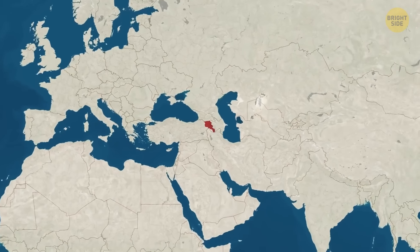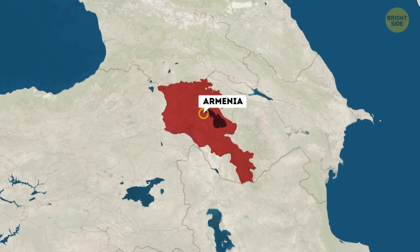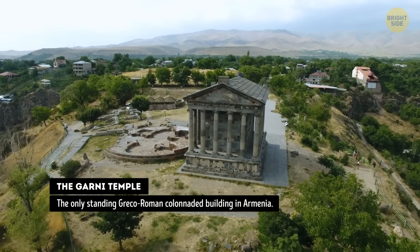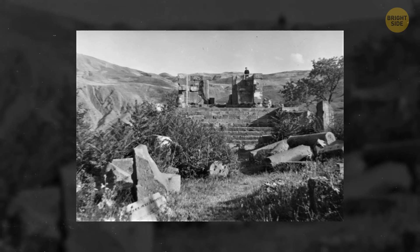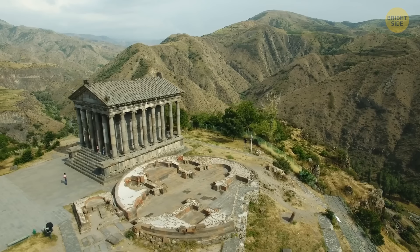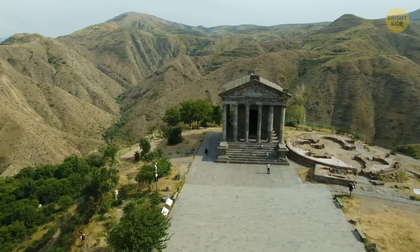Well, you must be pretty tired, but there's one more place we've got to visit today. Our plane is already landing in Armenia, and we're here to see the Temple of Garni. Look, this one is well-preserved. This temple dates back to the 1st century CE. It was built by King Tiridates I as a dedication to the sun deity Mihr. Sadly, the temple was destroyed in the 17th century during an earthquake, which is quite a common thing for this area, but it was later reconstructed in the 20th century. Today, it's a popular tourist attraction and is also listed as a UNESCO World Heritage Site.